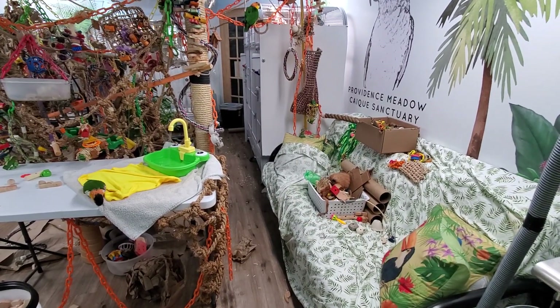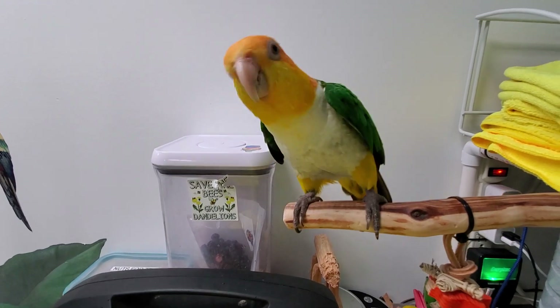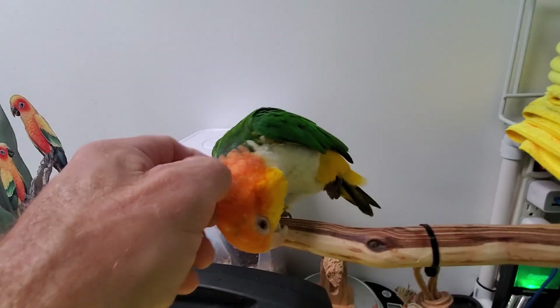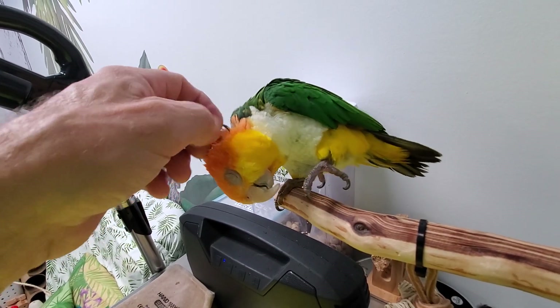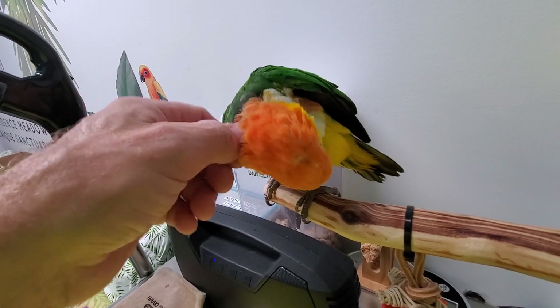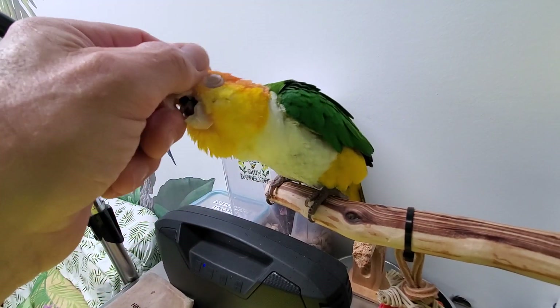All right, we are back. We are with second recess, so Scooby-Doo. Hi Scooby. Hello. You want to step up? You want a scritch? Good boy. Look at all your pin feathers. We'll get some of these right now. Good boy.